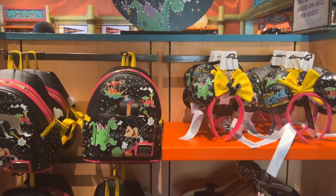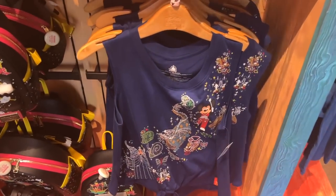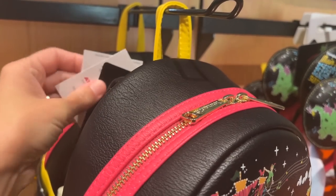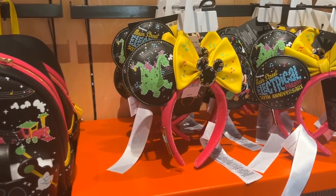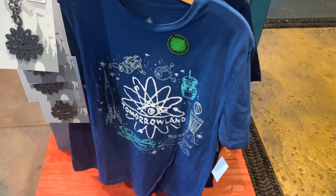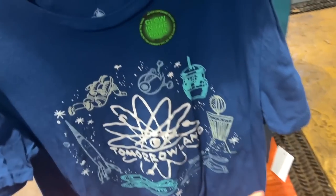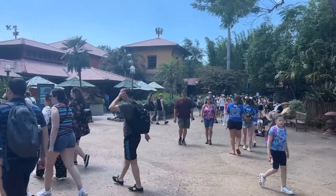They have all of the Main Street Electrical Parade merch - well, not all of it but a lot of it - the ears, the bag, and that tank top. We saw all this at Magic Kingdom the other day. $36.99 for the shirt, the bag is $75, and the ears are $39.99 because they are Loungefly. I'm thinking this is a new shirt because I am not seeing it yet - it's a Tomorrowland shirt. How cool is this, $36.99.